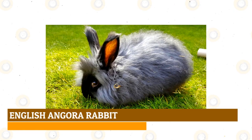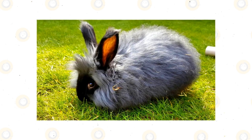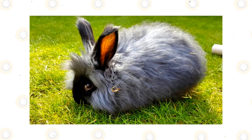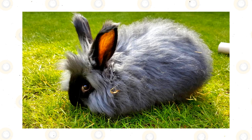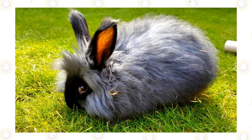English Angora Rabbit: Massively fluffy and generally raised for wool production or professional shows, the English Angora is the smallest and most difficult to groom of all Angora breeds. If you're willing to put up with a daily brushing schedule though, the English Angora will reward you with a full coat of lustrous black fur that can be spun into soft wool.